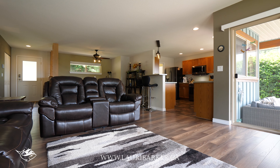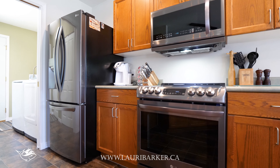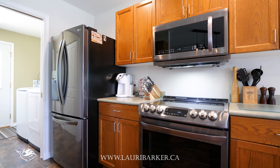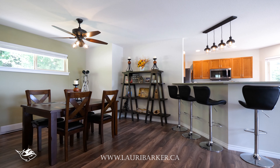The two-bedroom, one-bathroom main house has received a lot of recent updates. There are all-new top-of-the-line appliances, new flooring, and upgraded lighting fixtures and switch plates throughout.